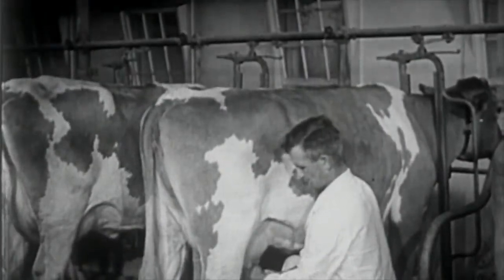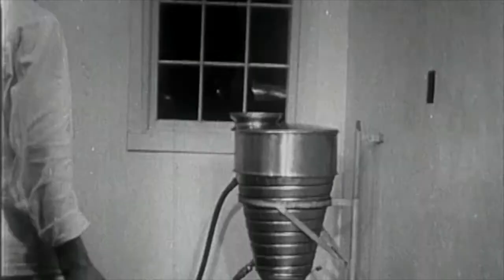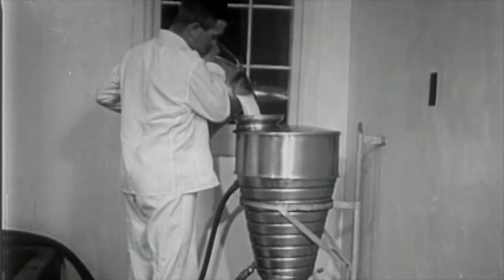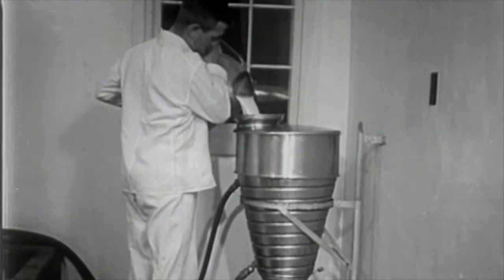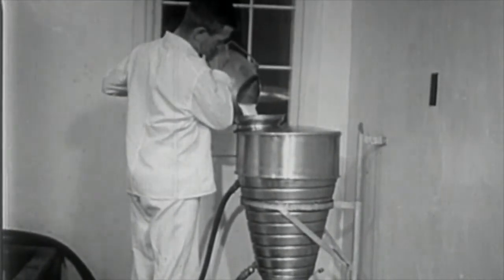After each cow is milked, the milk is removed at once to the milk house or a separate milk room. It is strained carefully to further ensure its freedom from foreign material. At every step in milk handling, it must be protected for purity.